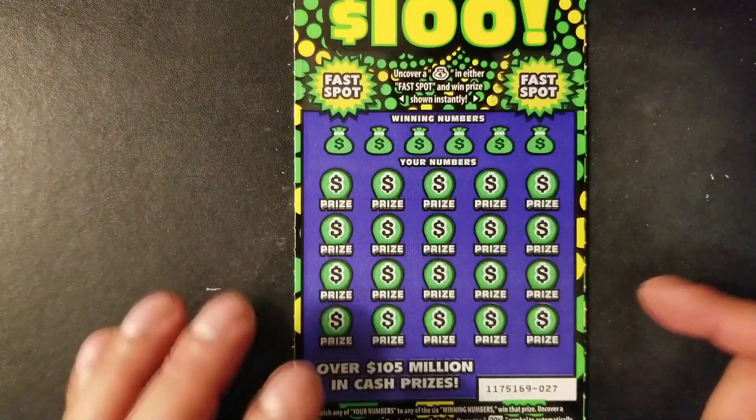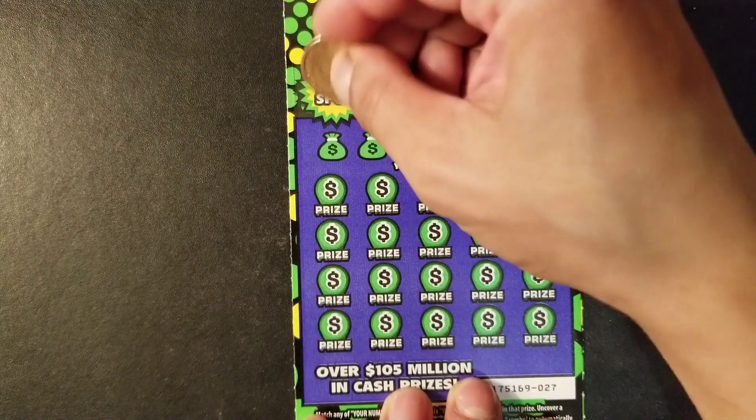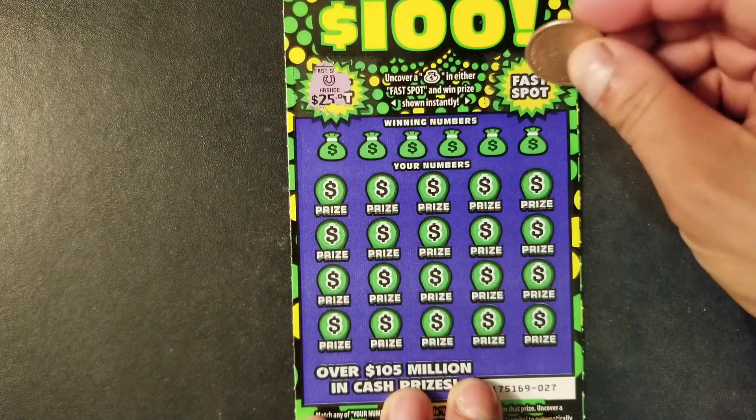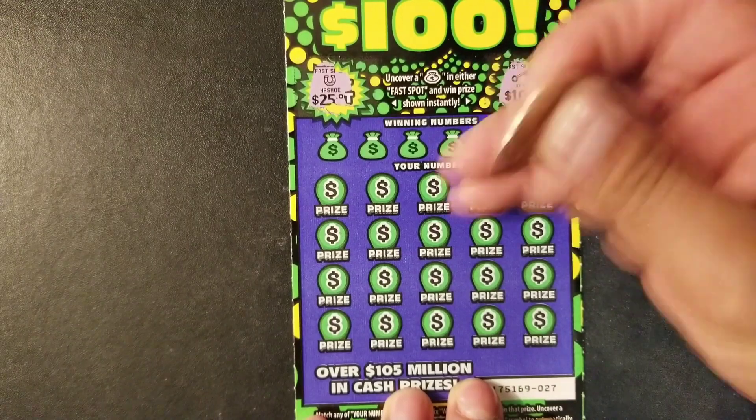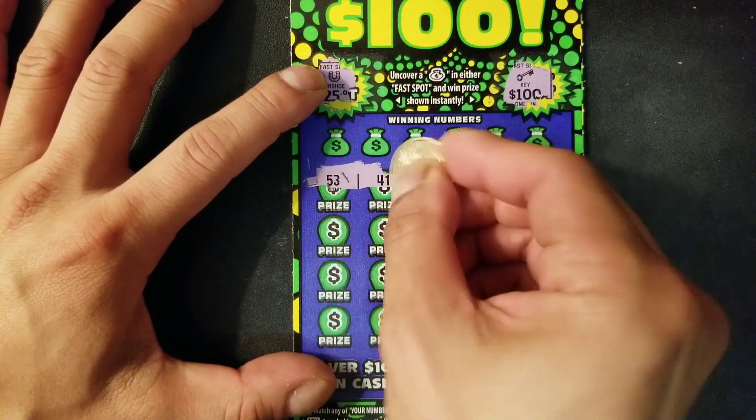Hopefully we can find a win on this last ticket. Fast spot: money back symbol, horseshoe, and key. Let's uncover the numbers and see if we can find a multiplier.